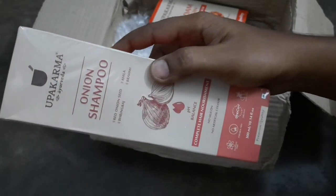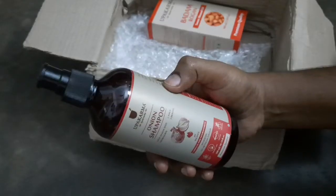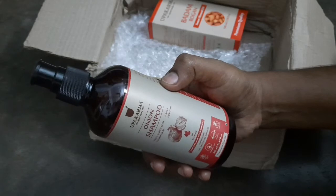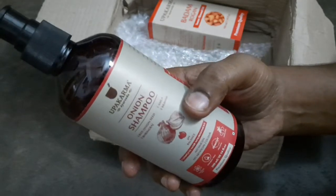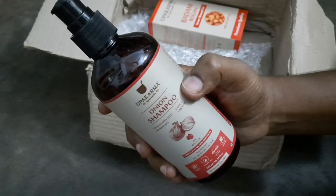This onion shampoo is sulphate-free and paraben-free, and contains no artificial color. It prevents premature gray hair, split ends, and hair thinning. It repairs hair damage and moisturizes the scalp. For better results, use it along with Upakarma onion hair oil.